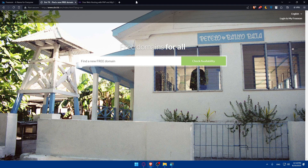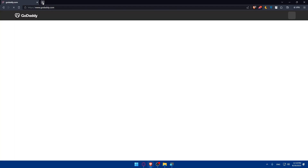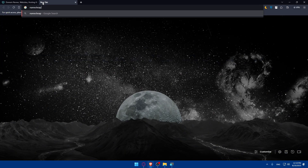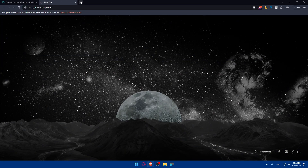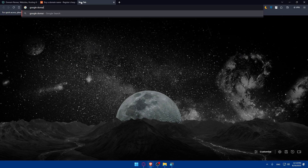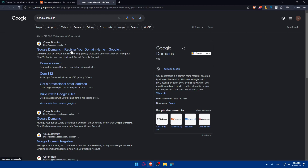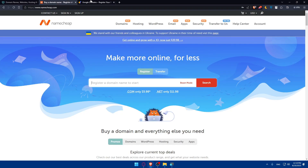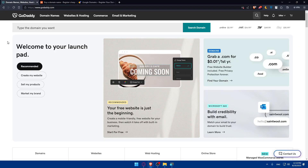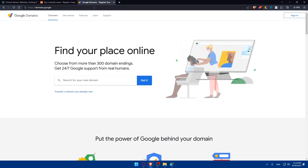To buy a custom domain, you can go to one of these websites: GoDaddy, Namecheap, or Google Domains. You can go to GoDaddy.com, Namecheap.com, or Google Domains. From these three options, you'll be able to personalize your domain name however you want and buy exactly the domain name you want.